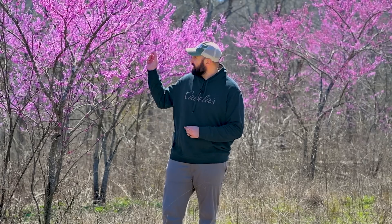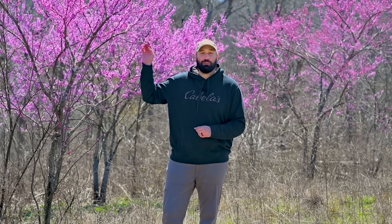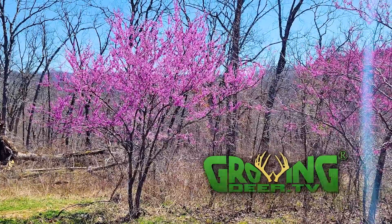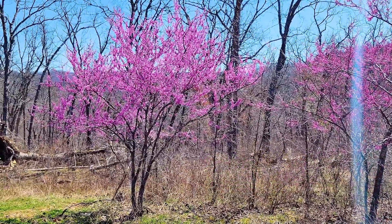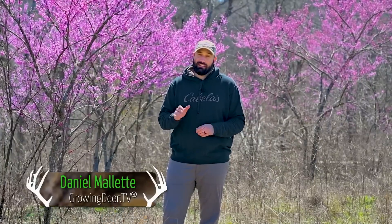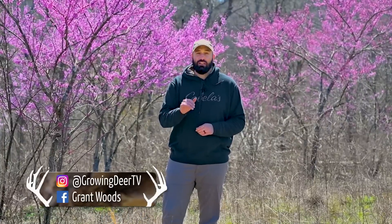This time of year, you may be driving down the road or notice trees in your neighborhood starting to bloom, just like this tree right here — eastern redbud. For our habitat goals in this area, we have a few more redbuds than we want. And today, we're going to be terminating the redbuds.